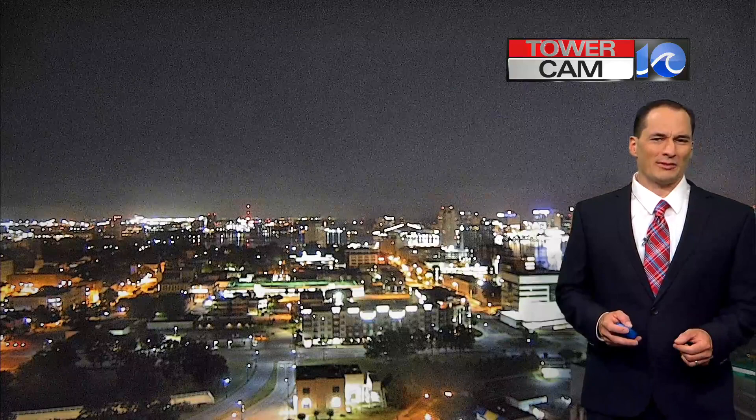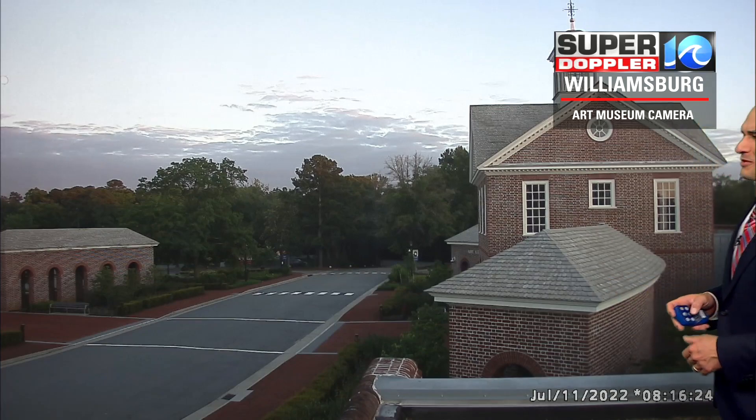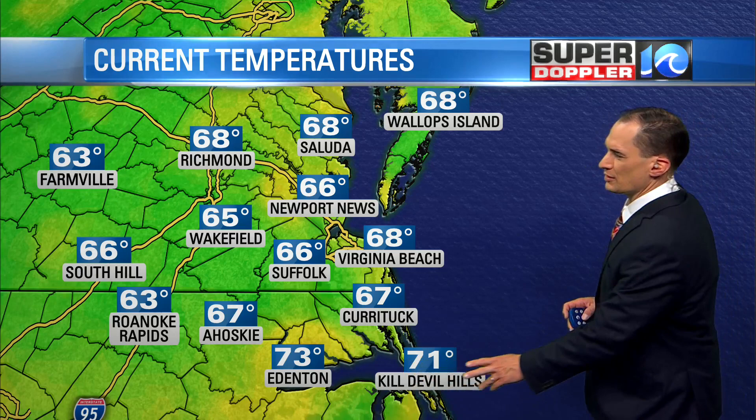We had some clouds lately — quite a bit of clouds and rain. Well, now the sun's back, and right now we've got mostly clear skies. Colonial Williamsburg, the calendar looks a little off there, so it must not be updating at the moment, but basically we have mostly clear skies. Our temperatures are sitting in the mid to upper 60s with a few 70s to the south.